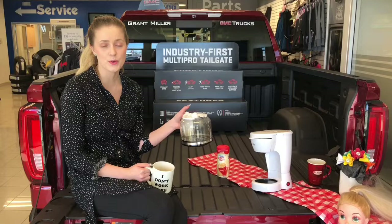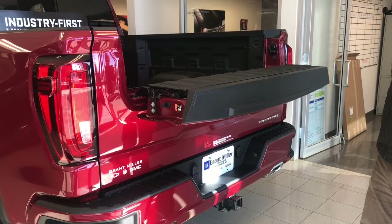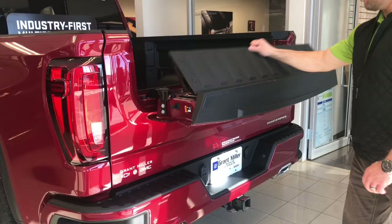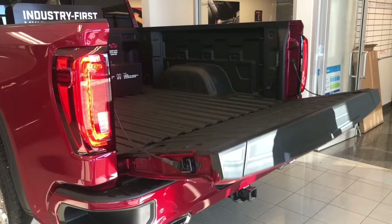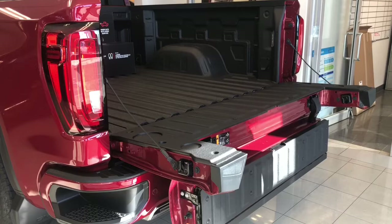Here we have our industry-first multi-pro tailgate. With the touch of a button, we have the inner gate with work surface, and as you can see, it has an inner gate load stop to help prevent second tier items from sliding out of the box. With another touch of a button, we have the primary tailgate, complete with a load stop. Now we can fold this once more to create easy access, allowing us to farther reach into the box. And of course, a full width step, complete with a handle, which can hold up to 375 pounds.